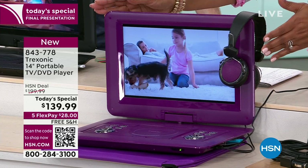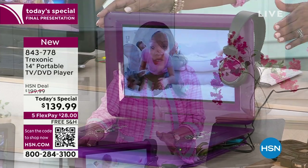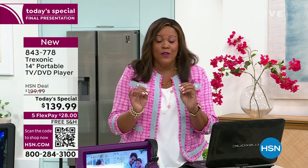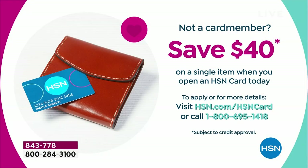You are in luck because we have a lot of promotions going on. Even though we've knocked $60 off, we also have an HSN credit card offer. So if you've never applied for your HSN card, this is apply and buy — let me give you $40 towards this. That's $100 off this TV. Call the number on your screen: 1-800-695-1418. If you'd like to open up your HSN card, the best day to do it is today because you get $40.